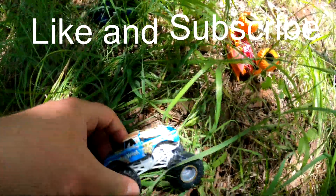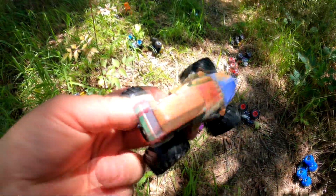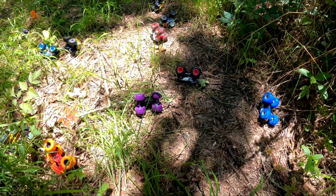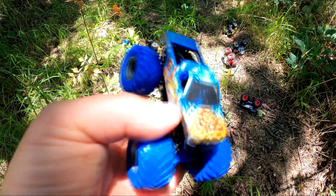Whoa, what's this over here? It's Big Kahuna! Does that mean we're in Hawaii? I don't know, maybe. Check this out — it's Double Decker, so cool! Whoa, who's that blue one over there? It's Stone Crusher! Wow, that's really cool looking!